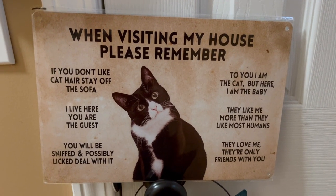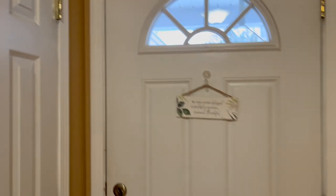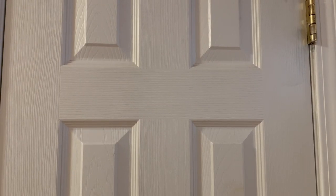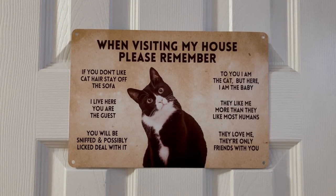Look at this sign I got for Christmas. Isn't it adorable? I am going to hang it right here. It is actually right by my front door. This is my hall closet. I think that is a perfect spot for it. Ta-da! Love it.